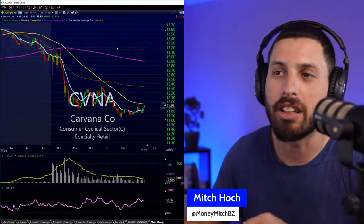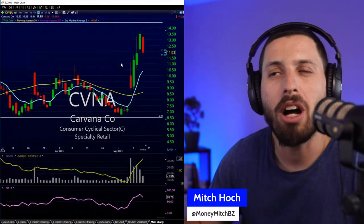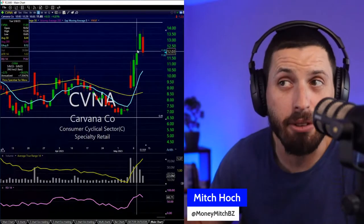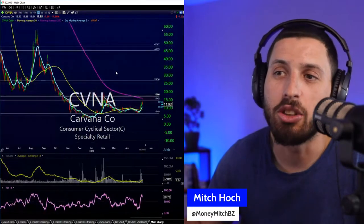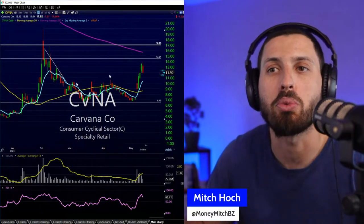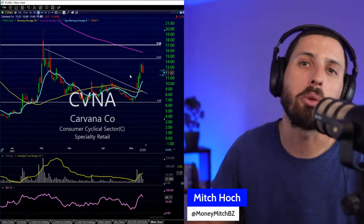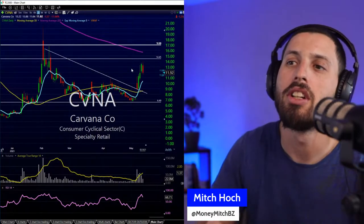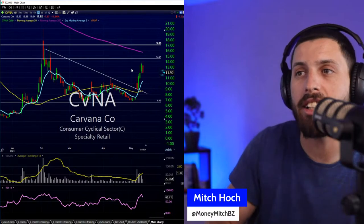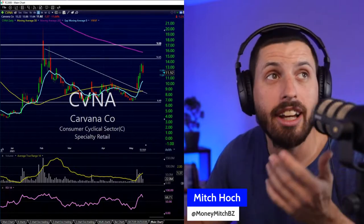When going short on names I have to be careful of short squeeze type plays. As you get lower and lower, you get more chances for those. Carvana — I could see it coming back down to 10 or 9 as it pulls back. We'll see if it keeps cutting lower. If you're short on it, wish you the best — we'll see if you nail that one.